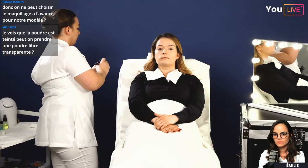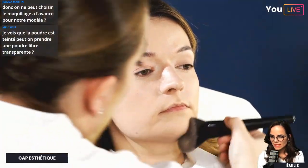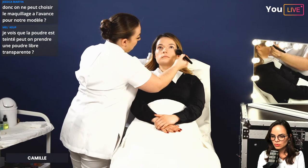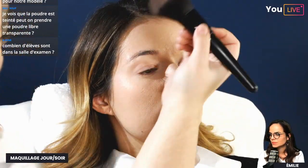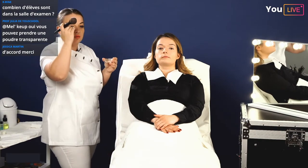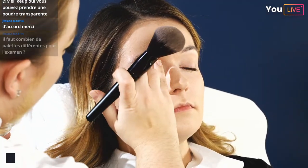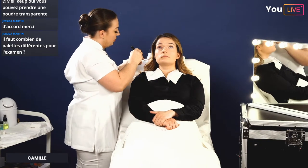On fait attention avec la poudre libre de ne pas en mettre partout. On commence par le bas du visage — pourquoi ? Parce qu'en commençant par le front, la matière se dépose au niveau du contour des yeux et s'incruste dans les stries. On commence donc par le bas, on relisse, puis on demande au modèle de fermer les yeux pour poudrer le haut du visage.